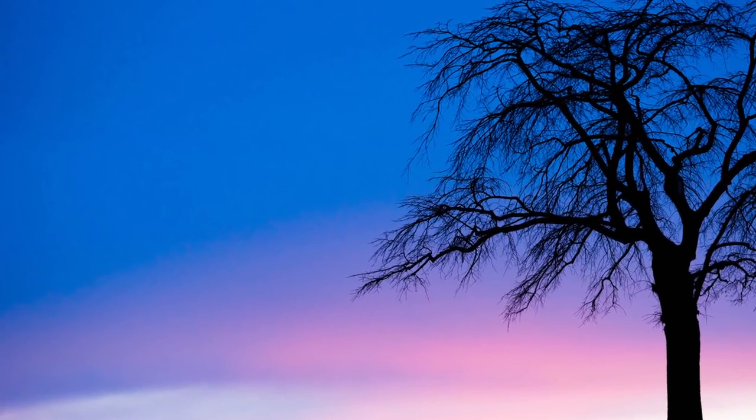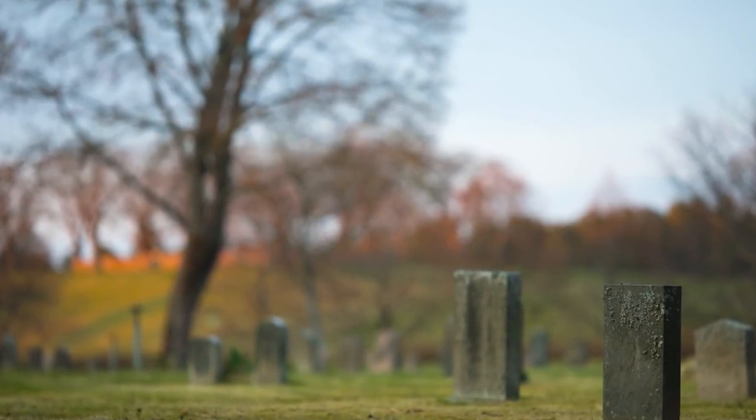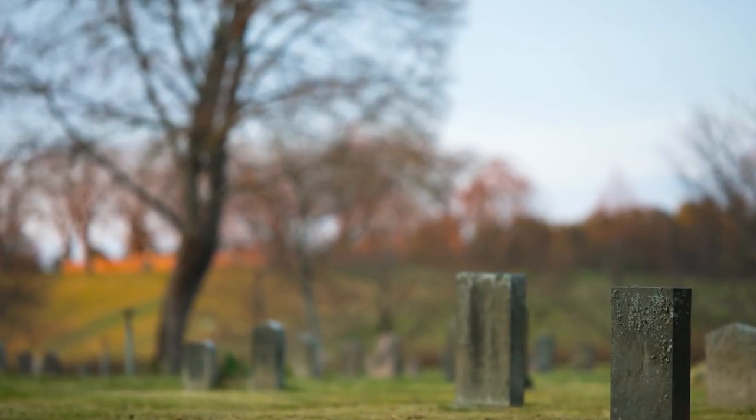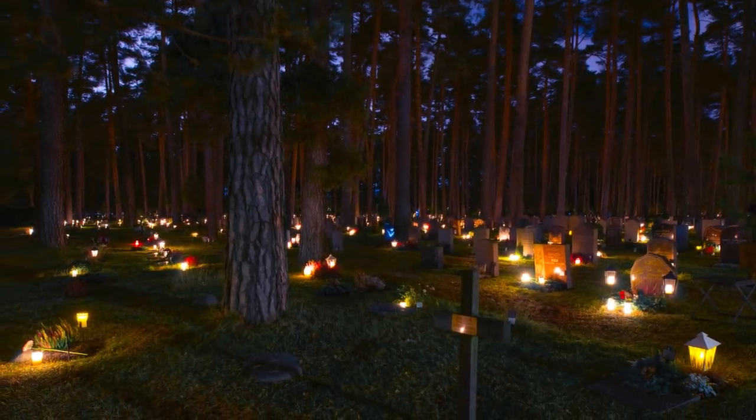But not only that — today it happens to be All Hallows Eve, which means that everyone goes to the cemetery and lights a candle. So we will have a lot of lit candles all over the graves.